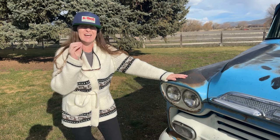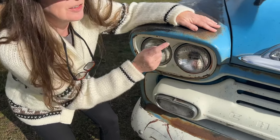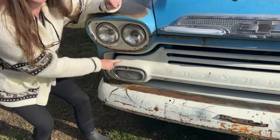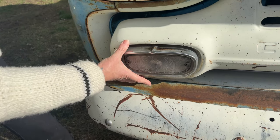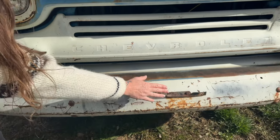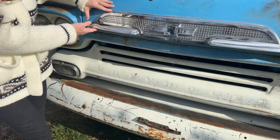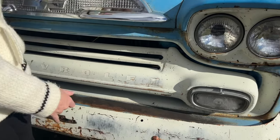The '58 and the '59 both share the fact that they have four headlights — two on each side. The '59, and I'm not sure about the '58, but they have built-in marker lights and parking lights into the front grille. We've got the original bumper here, and this looks like where the front license plate used to be. The 1959 has a larger emblem, and of course the grille is all different.